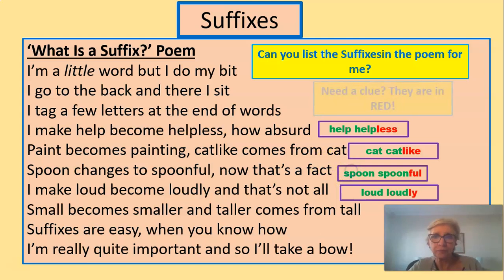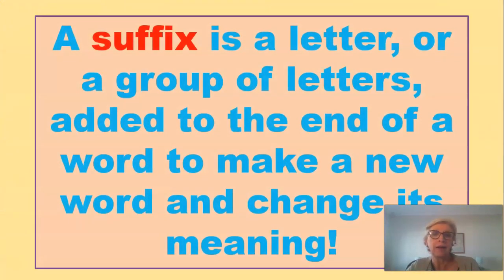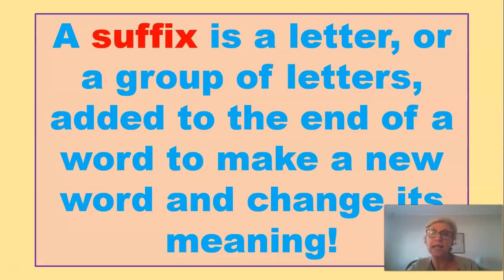You know what suffixes are — there they are in red. Help becomes helpless, which means you can't help yourself. Cat becomes cat-like — you become like a cat. Spoon becomes spoonful, meaning you have a spoonful of something. And loud becomes loudly, going from a verb to an adverb describing what verbs are all about. The definition: a suffix is a letter, or a group of letters, added to the end of a word to make a new word and change its meaning.